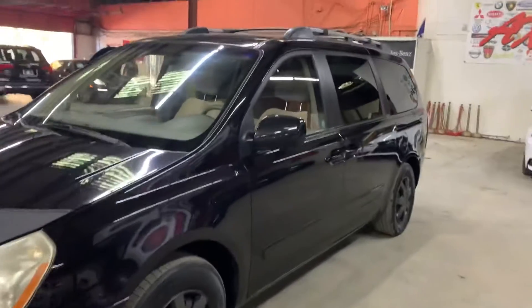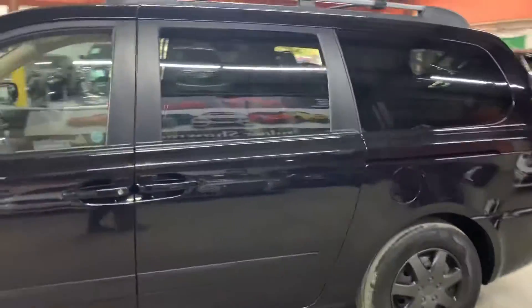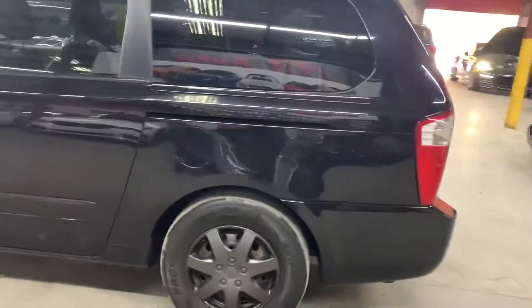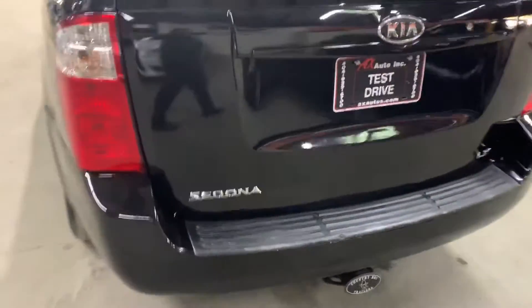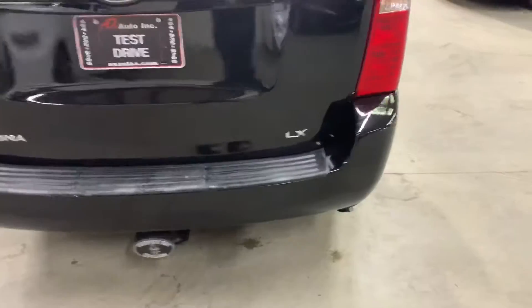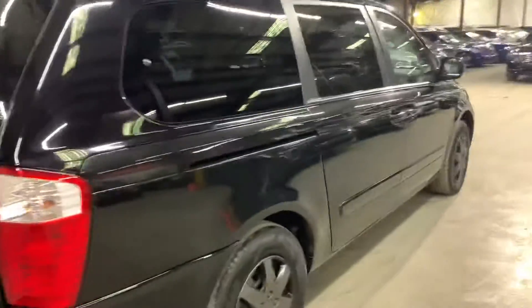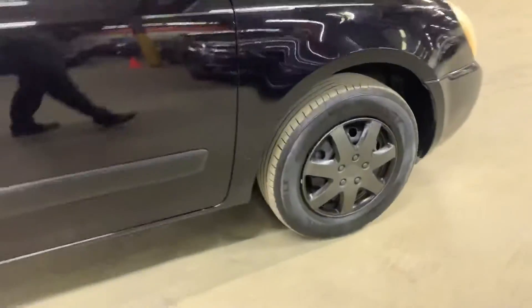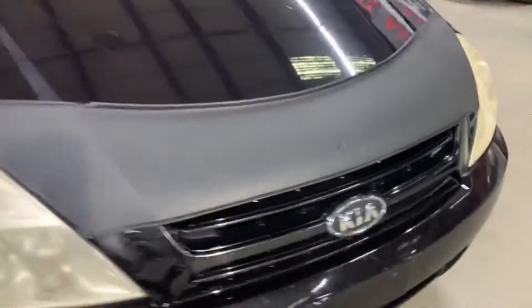Hello guys, it's AX Autos here out of Atlanta, Georgia. Today I'm going to be showing you around this 2008 Kia Sedona in black. I'm going to give you a quick tour and then we'll go inside and check out the interior. This is the 2008 Kia Sedona LX — it does come with a clean title. Once we finish the interior, we'll come back outside and take a closer look at the wheels, headlights, and taillights to make sure they're working properly.